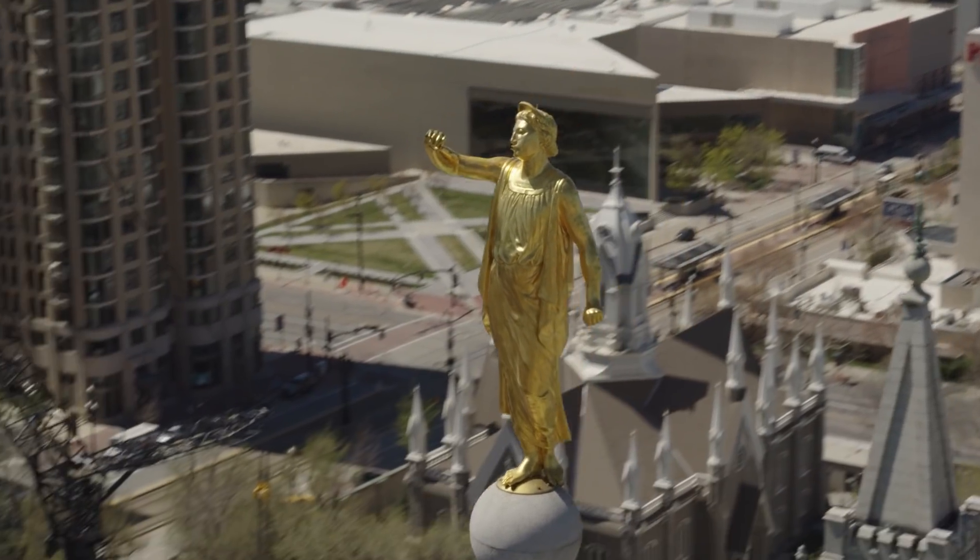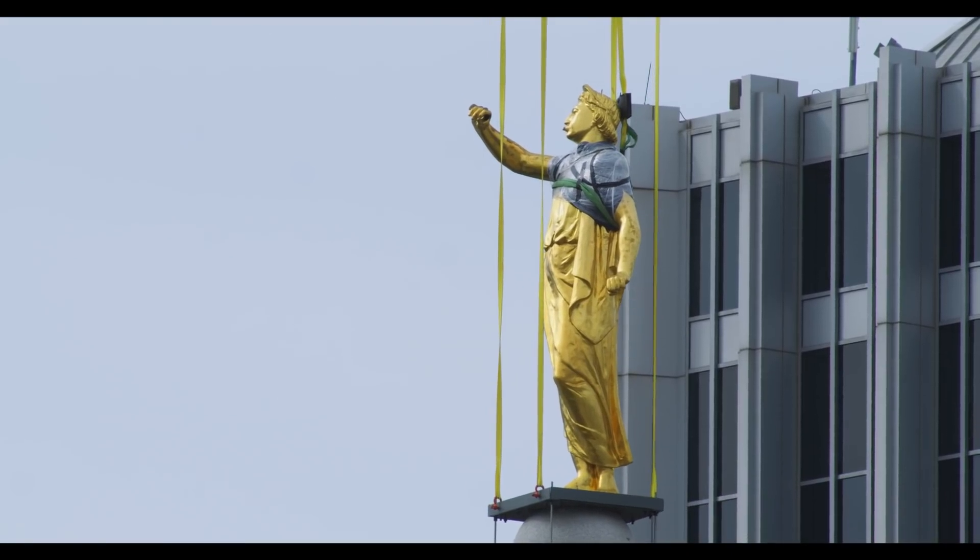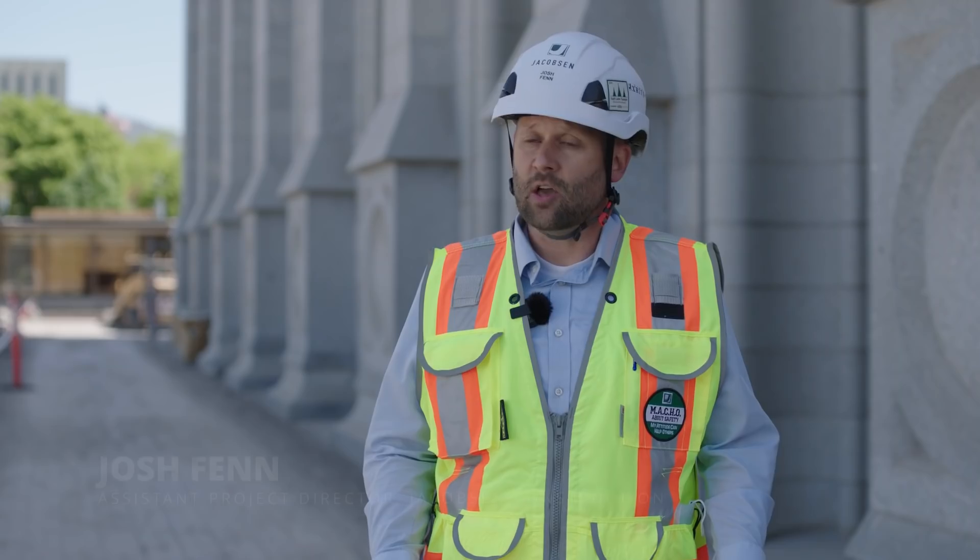The Moroni statue, which lost its trumpet during the seismic event, is now headed for restoration and repair. The largest challenge we've had was, in fact, responding to the seismic event.